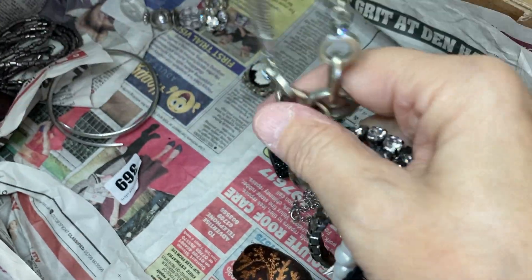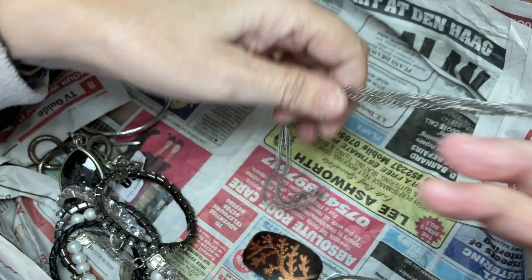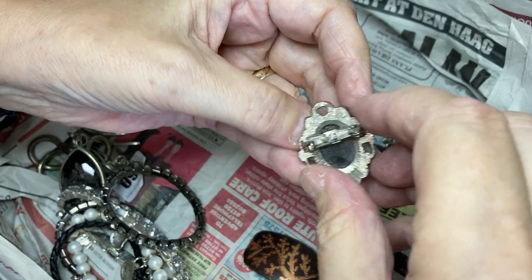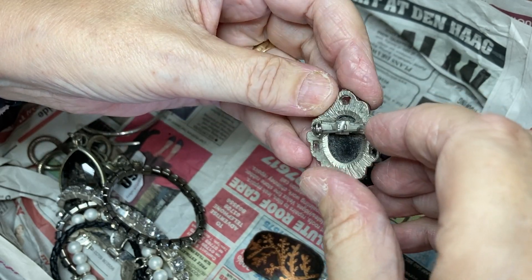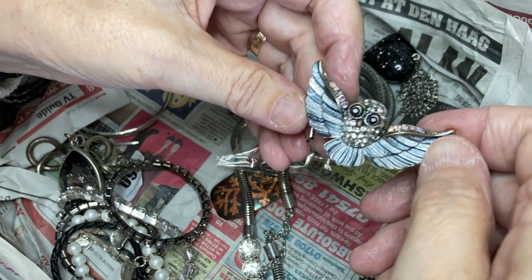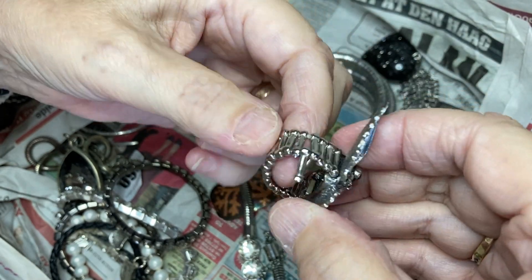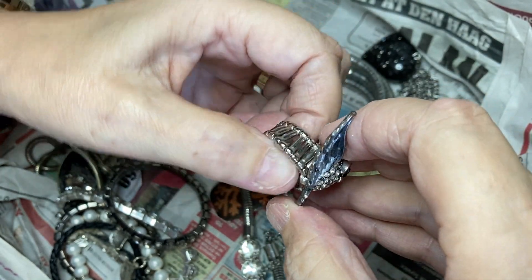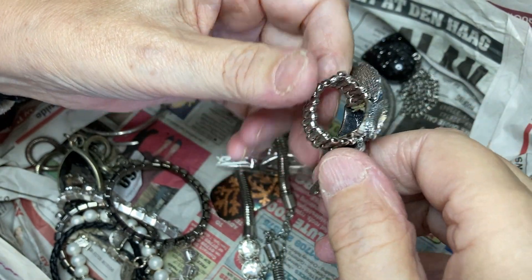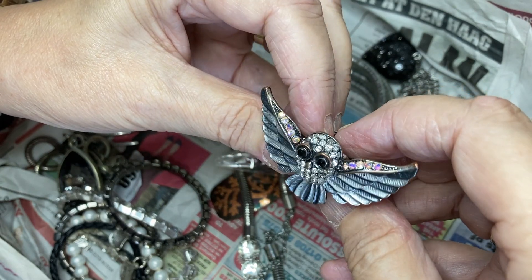Somebody might be able to utilize this on a different necklace. A little plastic heart on the chain — that will come in differently with some of the pendants. And another little old brooch. What's this? An owl — told you! On a ring — on a broken ring. He's quite nice, surely somebody can use him, he's got his stones as well.